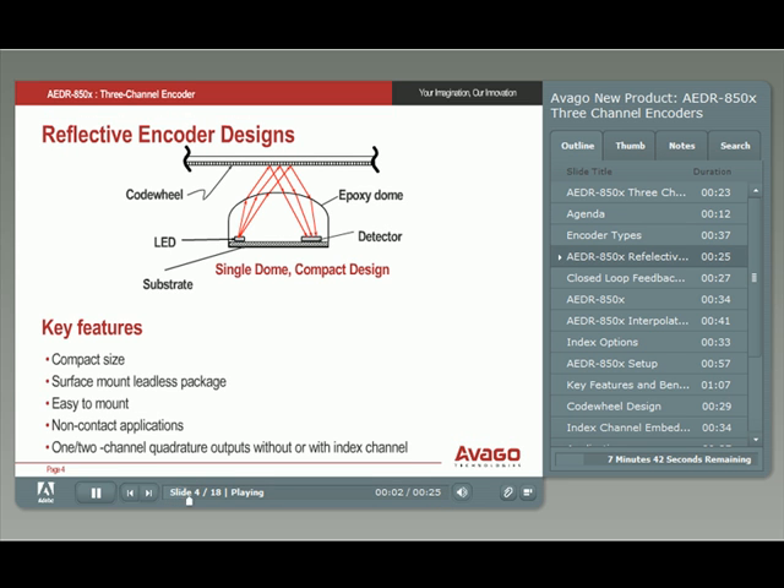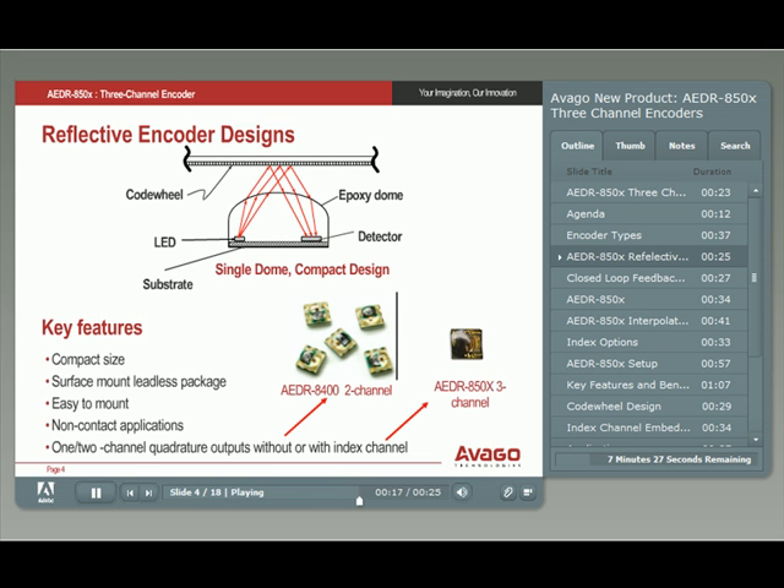Avago's latest reflective encoder series, the AEDR-850X, has a single-dome lens design. This makes the design very compact, plus the reflective architecture is available in a surface-mount leadless package for easy mounting. Pictured here are the AEDR-8400 two-channel and the new AEDR-850X three-channel encoders.